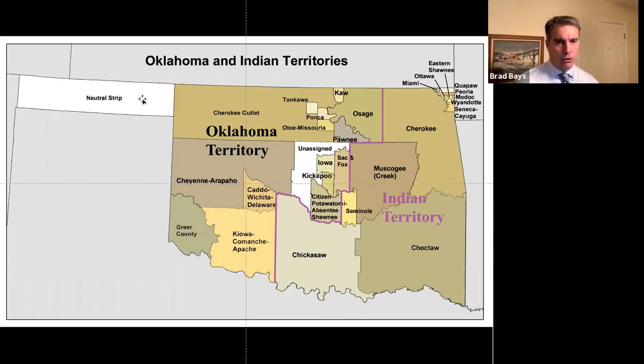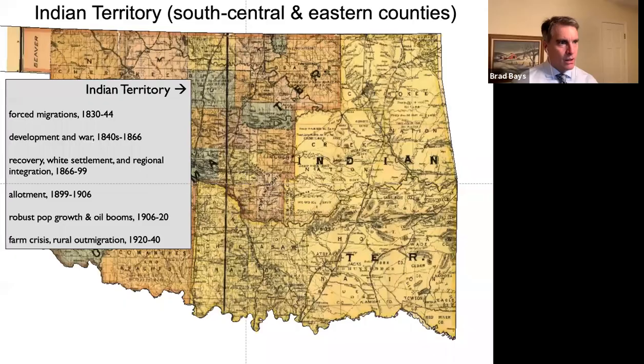Old Beaver County eventually divided into three counties. The Panhandle is one of the most interesting areas of the state. Indian Territory, of course, has been occupied by agriculturally and market-oriented settlers since 1830, in some cases even earlier. So the eastern half of Oklahoma was largely settled about the same time as Texas, with people filing in from the upland South and the lower South.